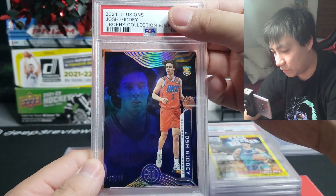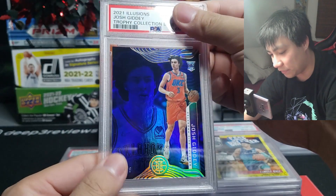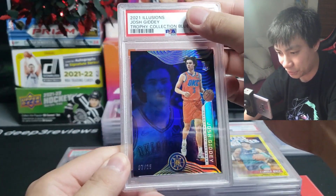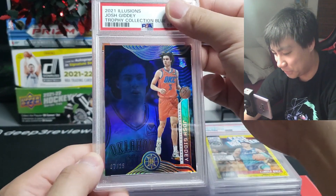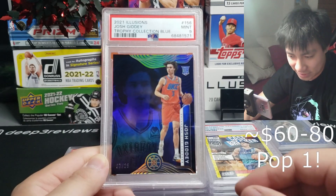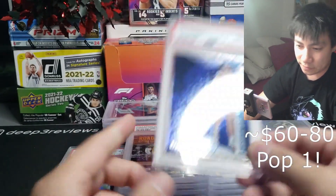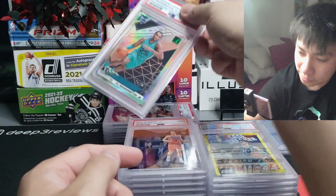Next one up is a 2021 Illusions Trophy Collection blue — Tyrese Haliburton — this is 7 of 25 on the print run. Team color match on the parallel so I had to give this a shot, and he also wears number three on the jersey. It comes back at a nine on there, which makes me a little sad, but it's a very, very good card overall.